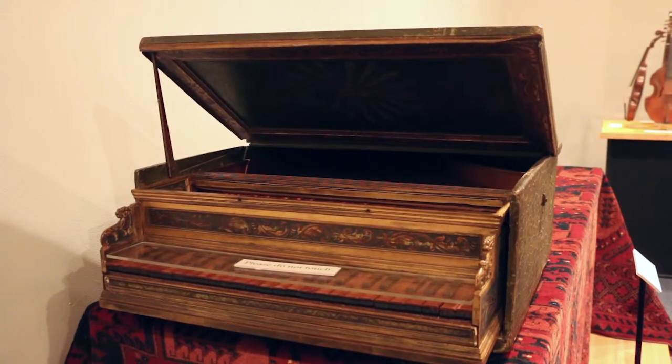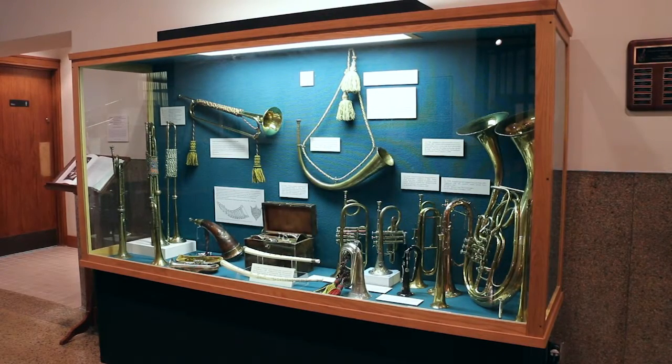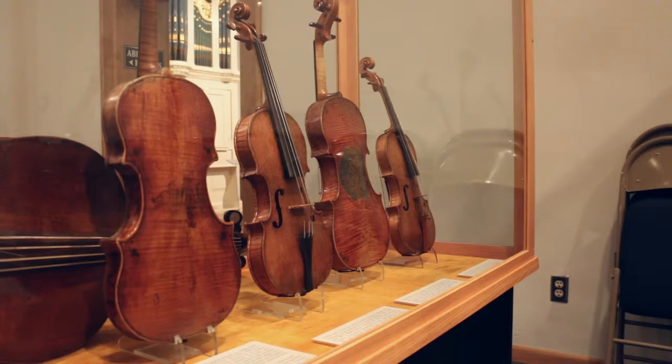Every one of these objects in the museum represents some moment in history or some very important maker — a sort of lesson in history that you aren't going to get in other ways. It's sort of like having some of the world's greatest art pieces, but in music, here, right by you.